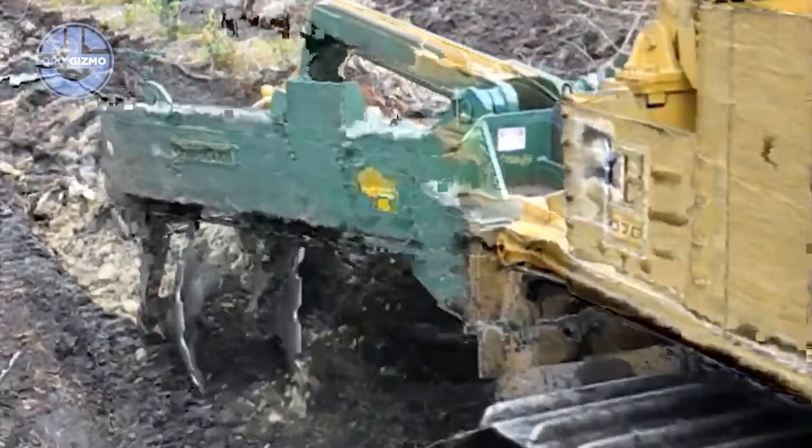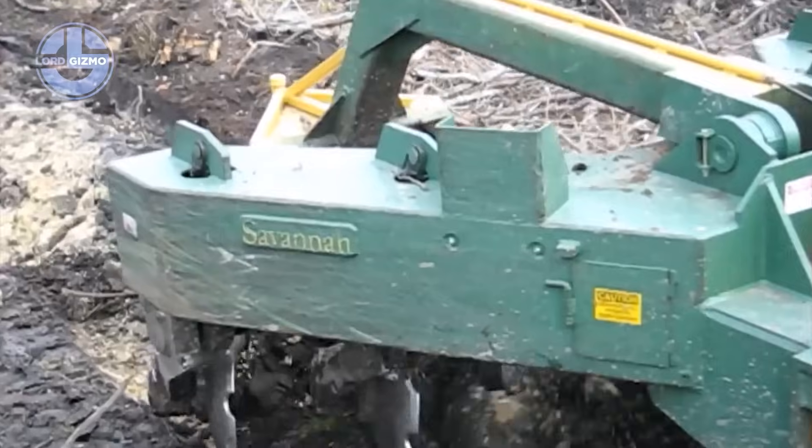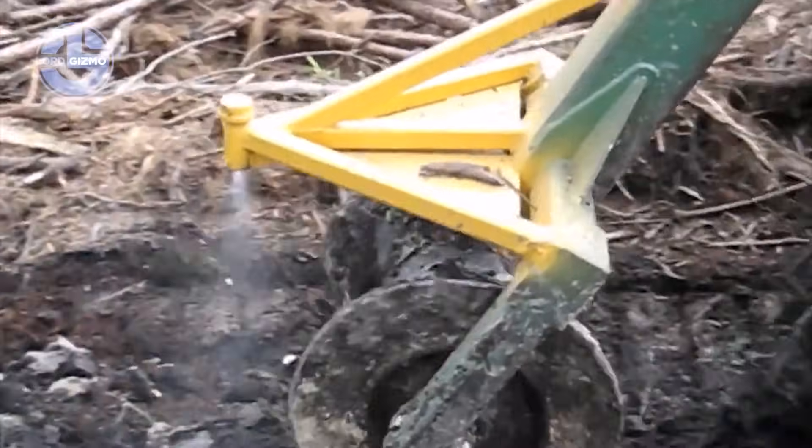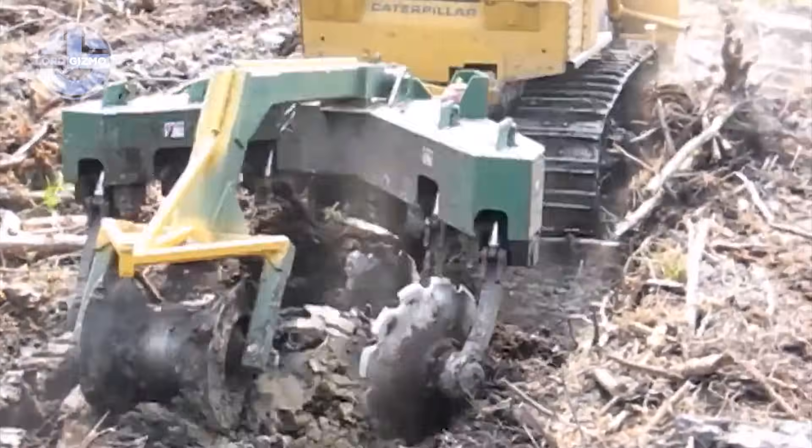Wide coverage means fewer passes and faster baling. Clean windrows and zero wasted crop. The Multi-Farming 24, smart raking that turns fields into harvest-ready rows with flawless efficiency.